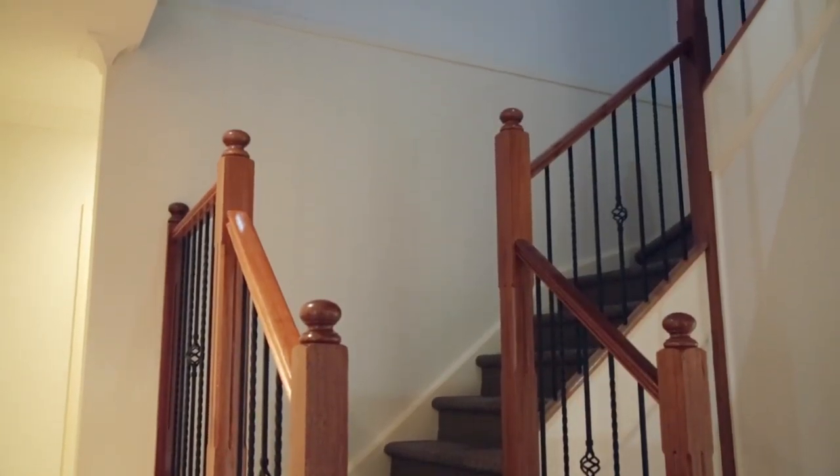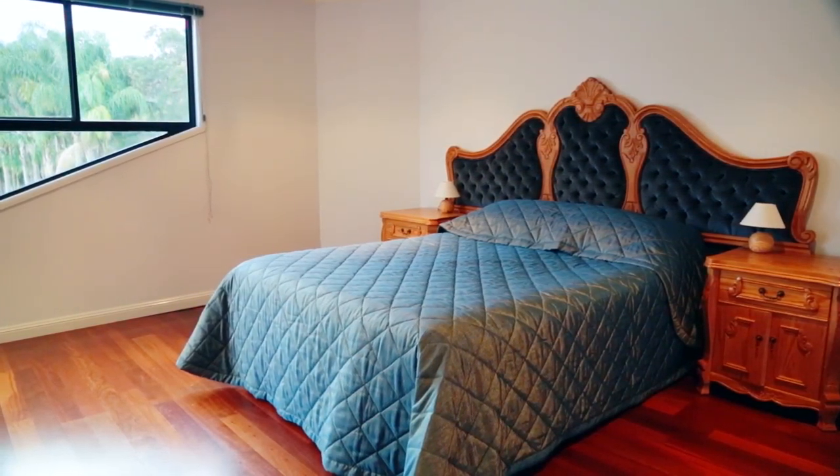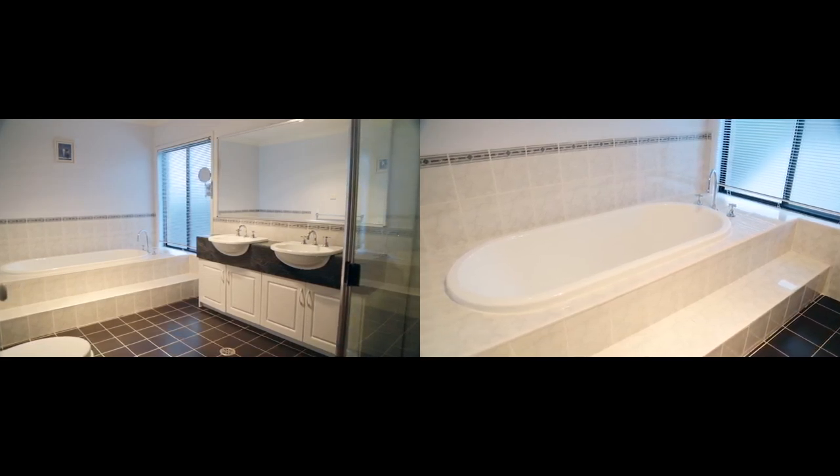Upstairs, all four bedrooms are huge double-sized rooms and especially the main with its own parents retreat, enormous walk-in robe and extra large stylish appointed ensuite.